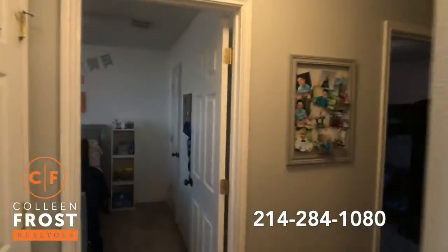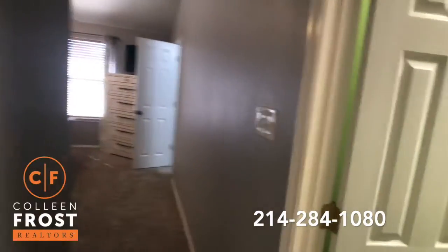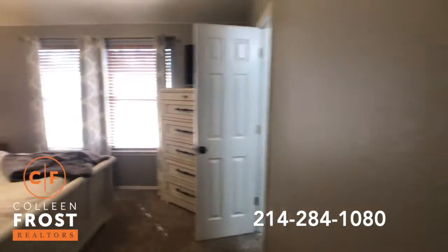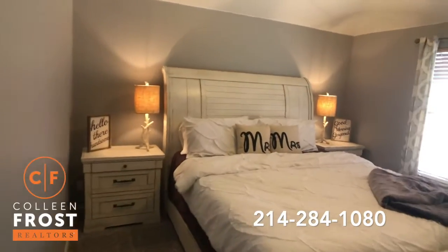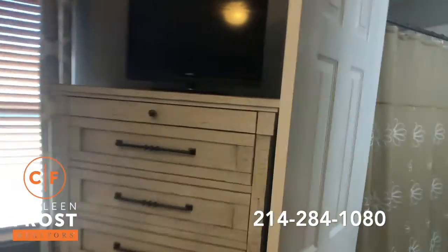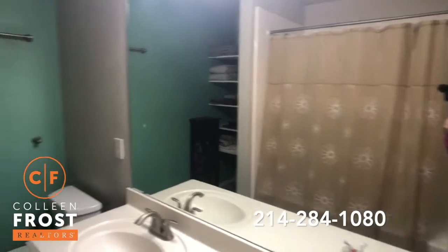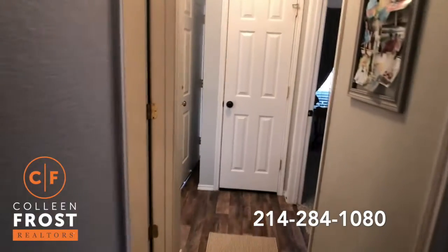We'll go check out the bedrooms. Let's start back here at the master bedroom. Nice big closet. Beautiful — it's got neutral paint throughout. Beautiful two-inch blinds throughout. There's the master bathroom. Extra storage. Laminate flooring here in the hallway. They've just put in brand new carpet in all the bedrooms.